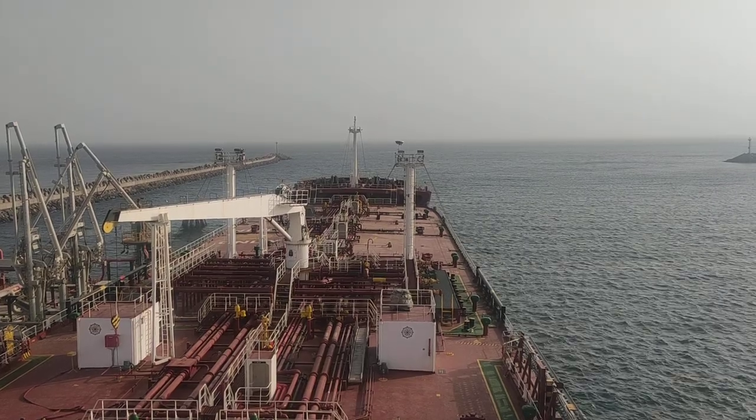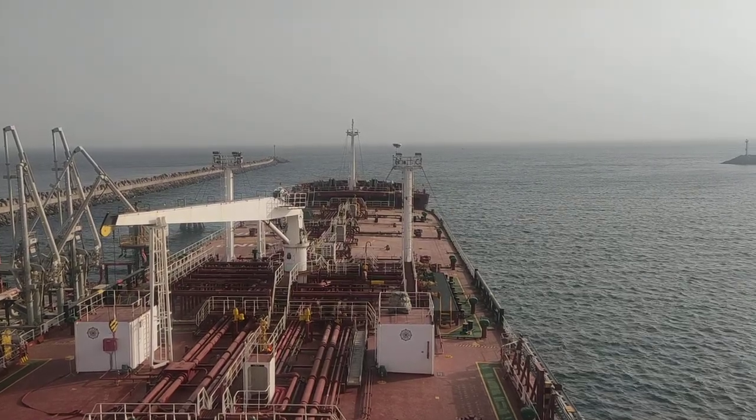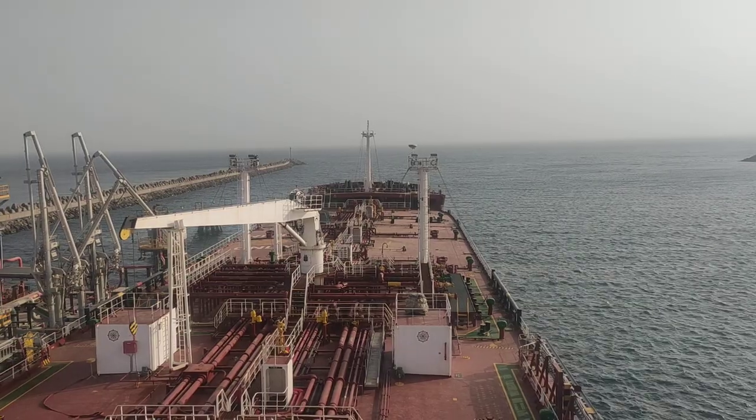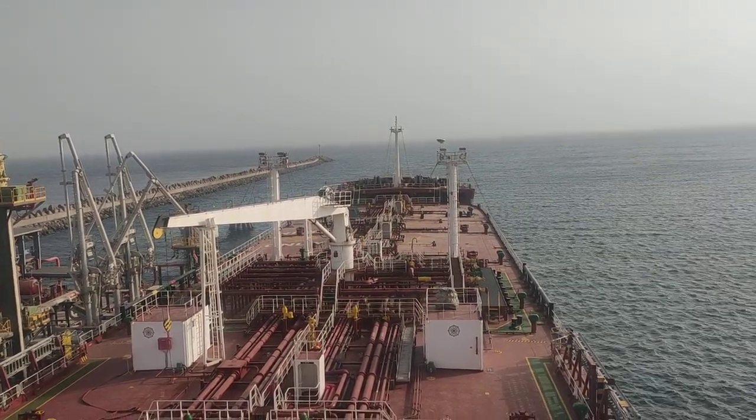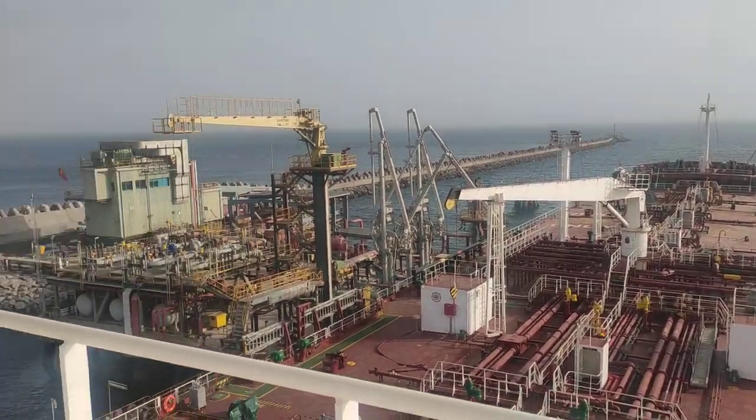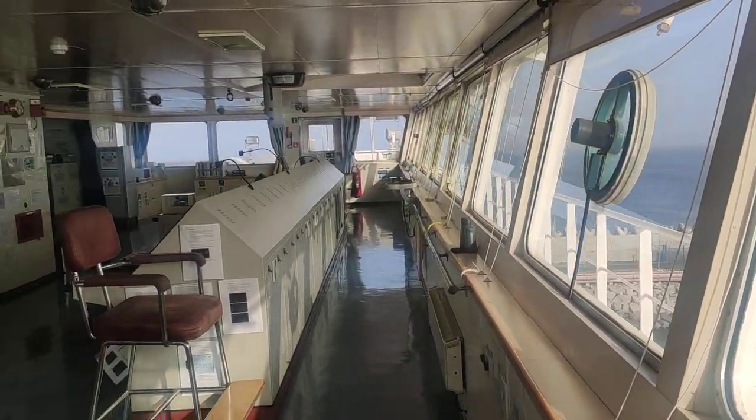Welcome back to the channel. I am Master Mariner Amit Sangwan, and today I am going to give you a glimpse of the interiors of the ship. Up till now we have only seen the exterior of the ship, so we start with the deck and now we will go inside the ship.